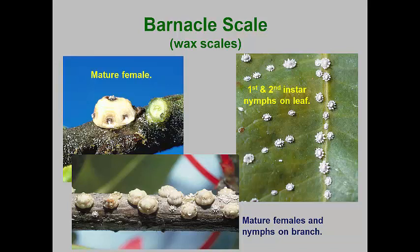A group of soft scales are called wax scales. These scales produce thick, waxy coatings that cover the females, often with distinctive sections. The barnacle scale is appropriately named as the mature females look like true barnacles. Most wax scales are tropical or semi-tropical, but they can occur in conservatories and other interior scapes.